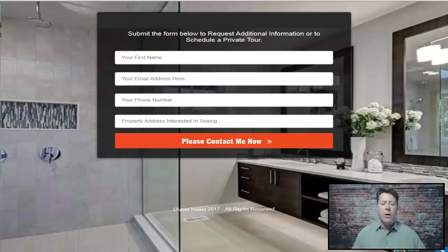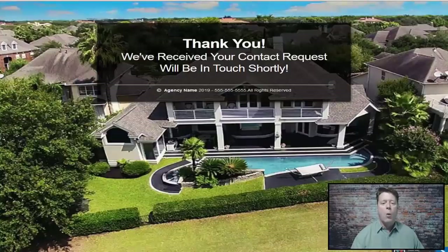Once they click for a private tour, they enter more details: first name, last name, phone number, and the specific property they're interested in. This lets you associate a specific property with them, unlike the general list from before. Now you have someone who actually wants to talk to you on the phone, giving you another level of buyer interest. They then receive a thank-you page confirming their info has been received and that you'll be in touch shortly.